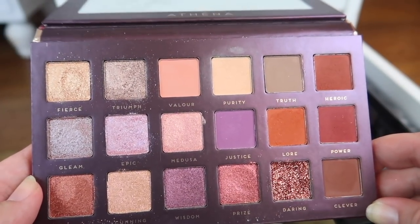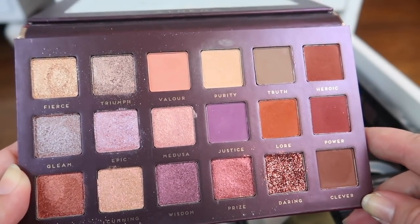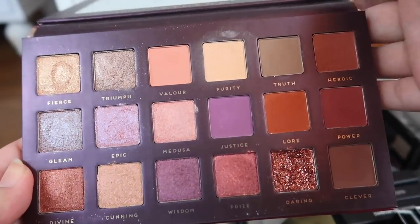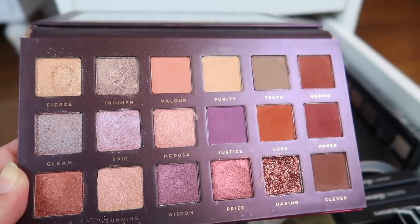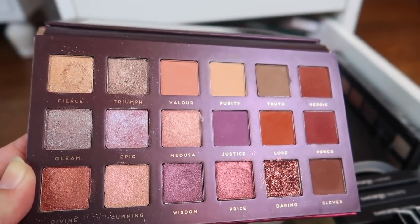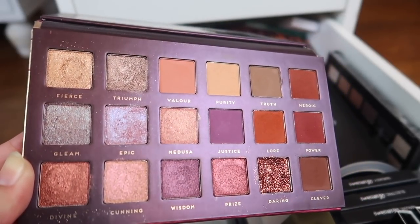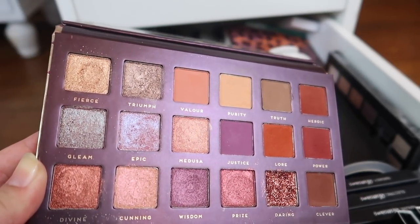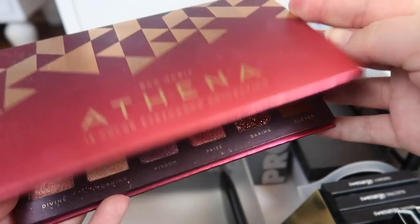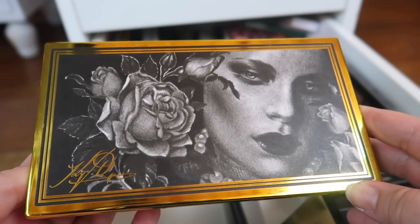I think this palette needs to go — this is the Bad Habit Athena palette, which dupes a Huda Beauty palette. Bad Habit no longer exists; they shut down their app and website, so they're just gone. I don't reach for this that often. I did a whole video about all the Bad Habit palettes and whether they were worth it, but since then I haven't picked this up. It seems a shame to hold on to something I can't really recommend, so I'm going to declutter this one.